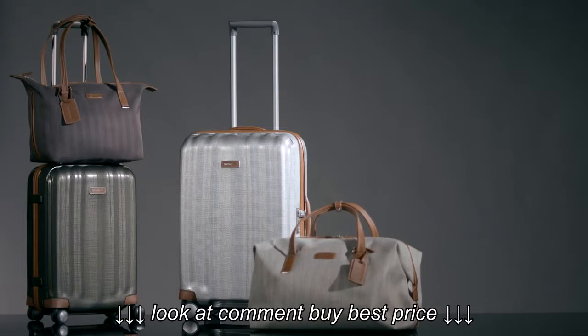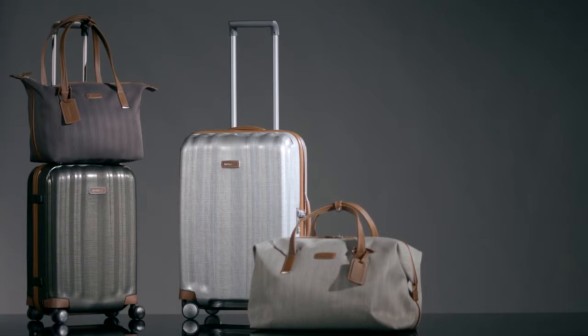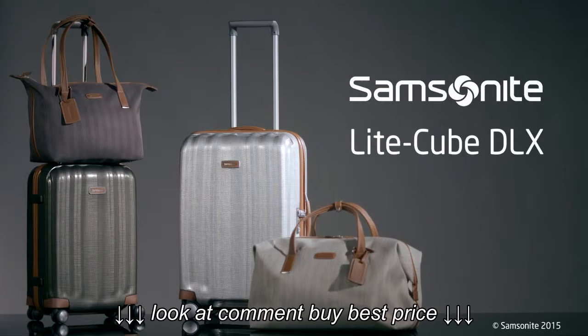LightCube Deluxe fits perfectly with the complementary soft weekend bags and cabin travel items from our Light Deluxe assortment. All colours fit perfectly together, so you can mix and match to your heart's content.